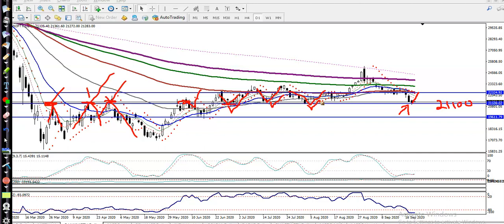If price breaks this supporting line, I'm looking for short — meaning below 21,000. We are giving a 100-point buffer, so that is why I'm looking for short below 21,000 and looking for buy above 21,100 after getting buy confirmation.